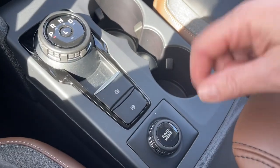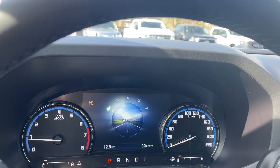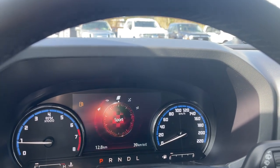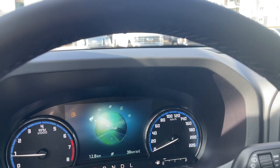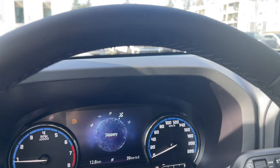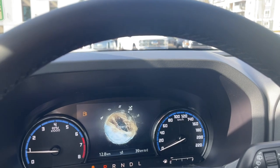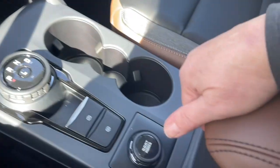A couple of cup holders, and your GOAT mode — Goes Over Any Terrain. As you dial through, you have different options: normal, eco, sport, slippery, and sand. So for different terrains and weather conditions, you can adapt more or less traction as needed.